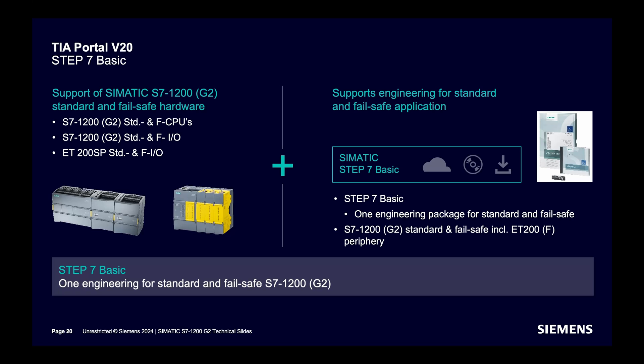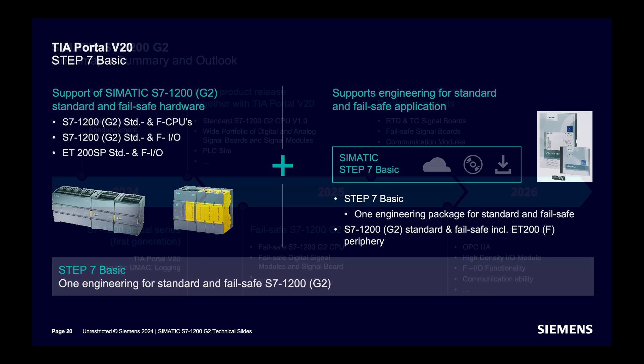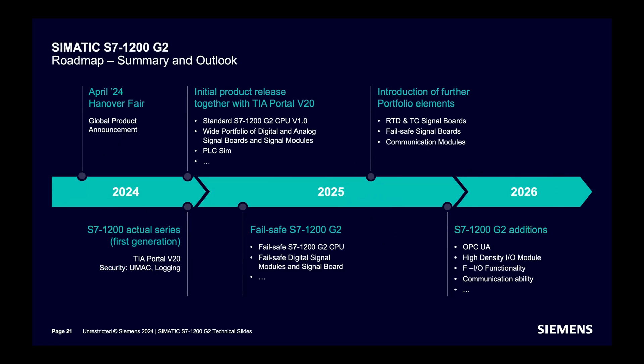The roadmap for the S7-1200 G2 CPU: as of April 2024, a global product announcement and initial product release will happen this year. By next year, further portfolio expansion will take place. By 2026, OPC UA will be introduced to the G2 series.